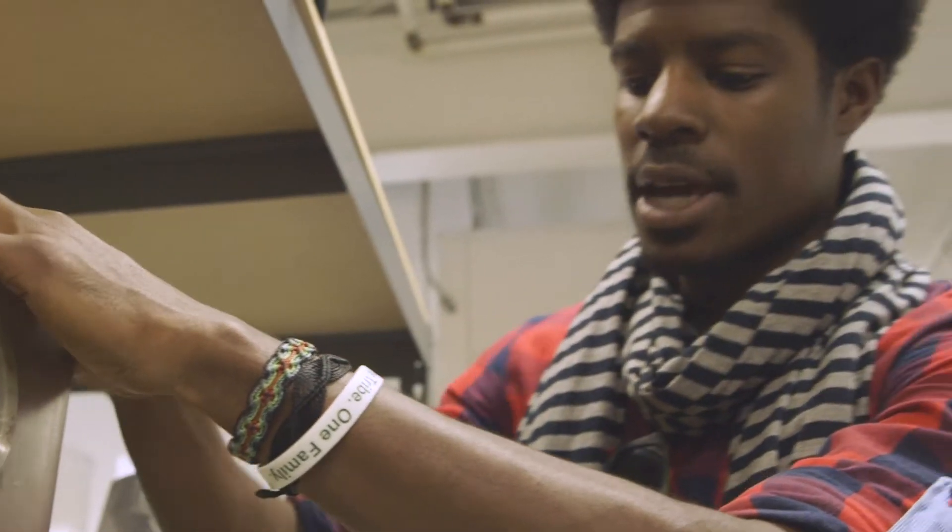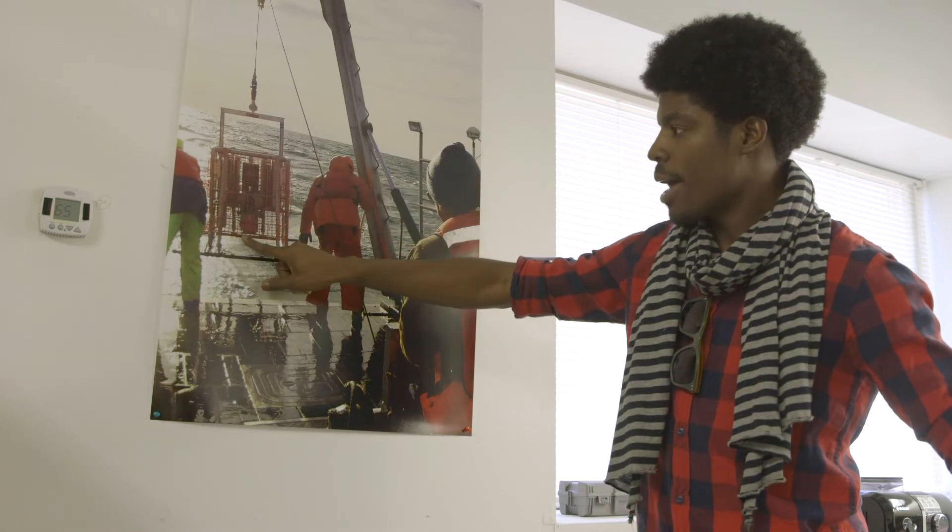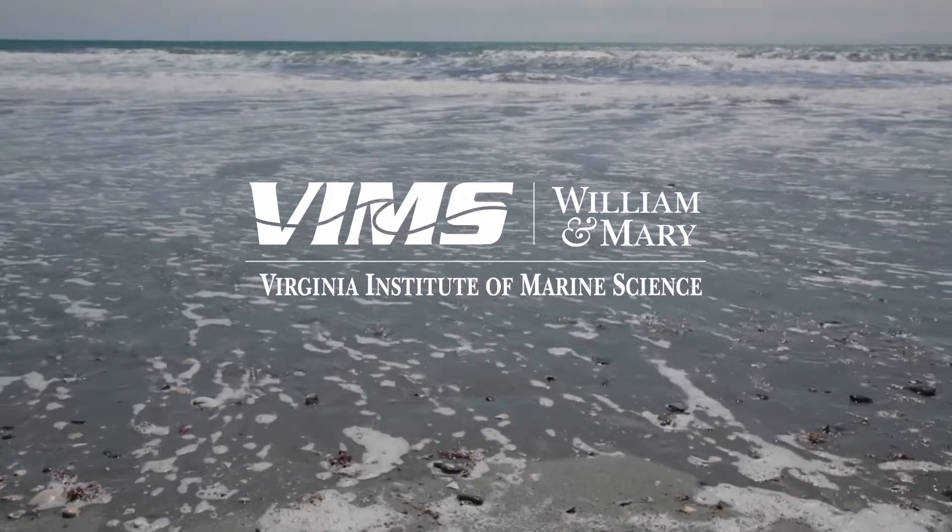The training that I got at VIMS and the experience and exposure — honing and molding that ability to come up with creative ideas — really played an important role in allowing me to end up where I'm currently at.